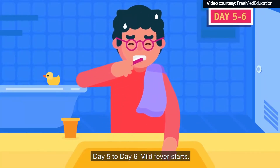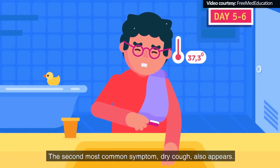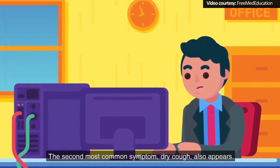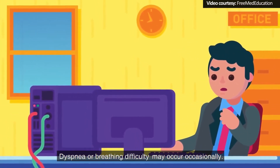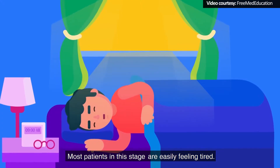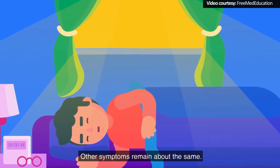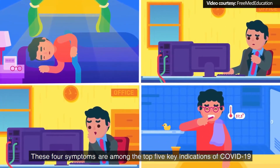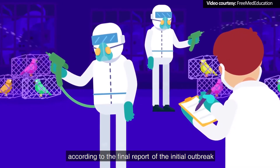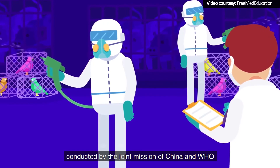Day 5 to 6: Mild fever starts. The patients show a temperature reading above 37.2 degrees Celsius. The second most common symptom, dry cough, also appears. Dyspnea or breathing difficulty may occur occasionally. Most patients in this stage are easily feeling tired. These four symptoms are among the top five key indications of COVID-19, according to the final report of the initial outbreak conducted by the Joint Mission of China and WHO.